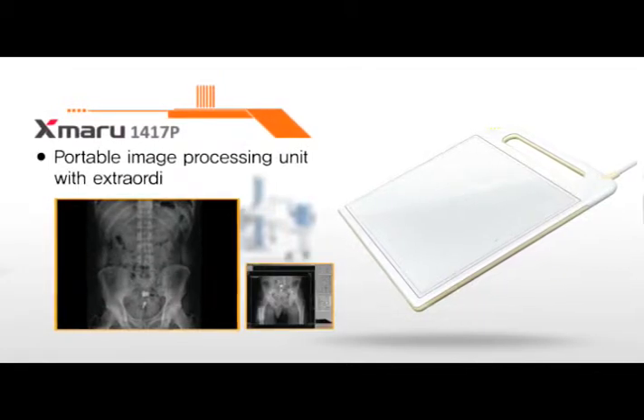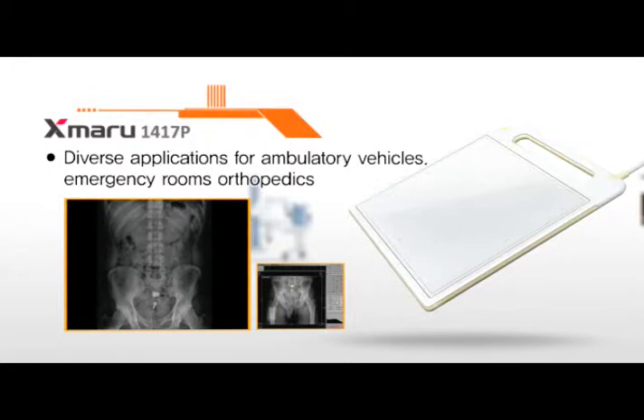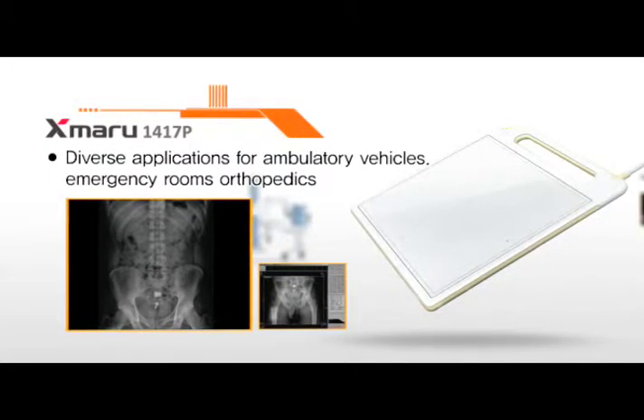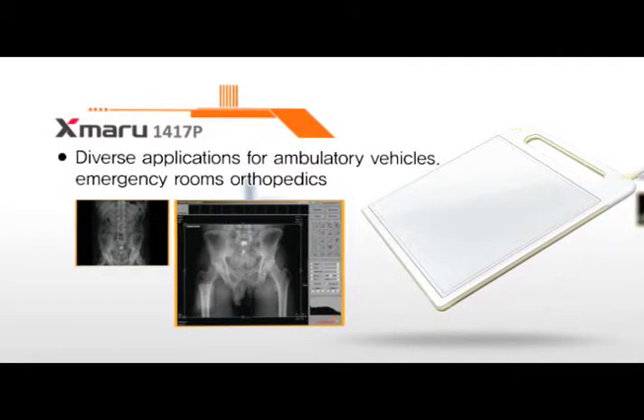Exmaru 1417P is designed to be thin and light, with the user's comfort in mind. The duration of obtaining and sending the image is radically shortened, thus providing a competitive edge to hospitals.